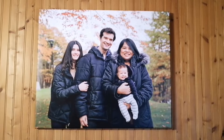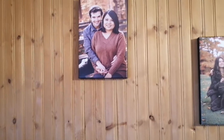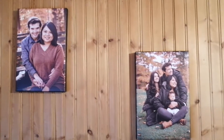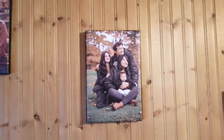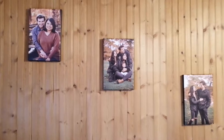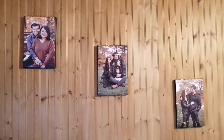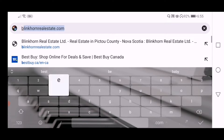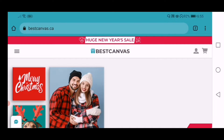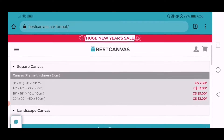I searched online and came across bestcanvas.ca. That day they were giving a 30% discount, so I took advantage of it. Let's talk about their website and my experience — I went to bestcanvas.ca.